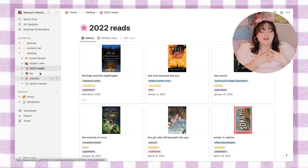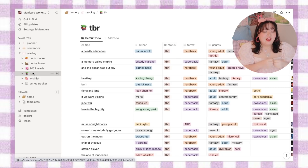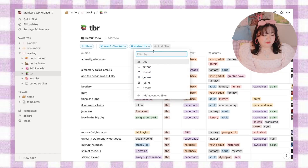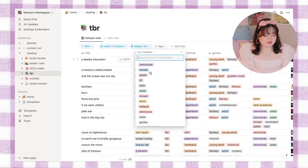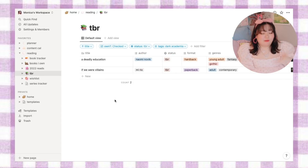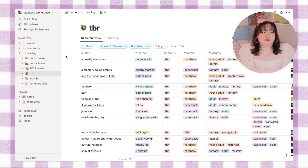Then I have my TBR view — filtering the large database for all books with a status of TBR. This is super helpful because I can come in here and filter by tags. For example, if I really want to read a dark academia book, I add a filter, select my tags, and click dark academia. So I can see I own two dark academia books on my TBR that I haven't read yet — I can choose from those. It keeps me super organized and makes it so much easier to decide what I want to read next. It's been a total game changer.